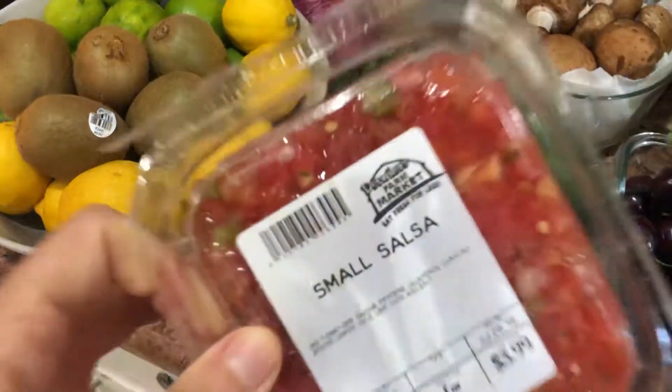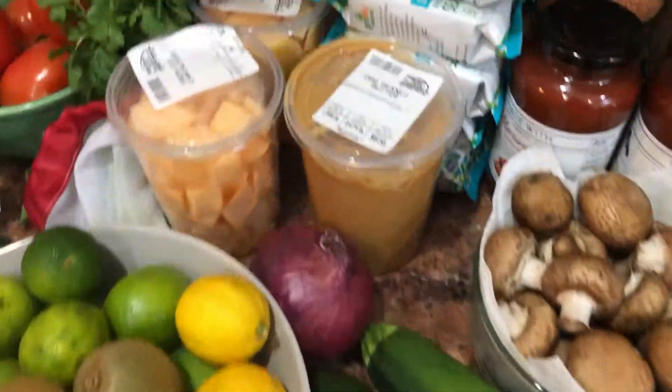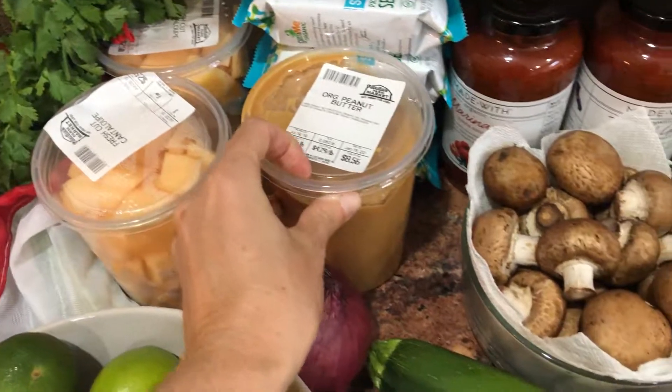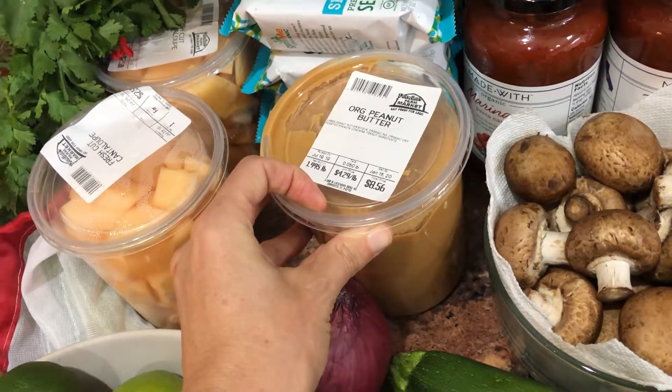This is from Detweiler's farmers market — they make their own pico. They also make their own peanut butter, and again I can make my own, but they do it for me, and the only thing in there is peanuts.